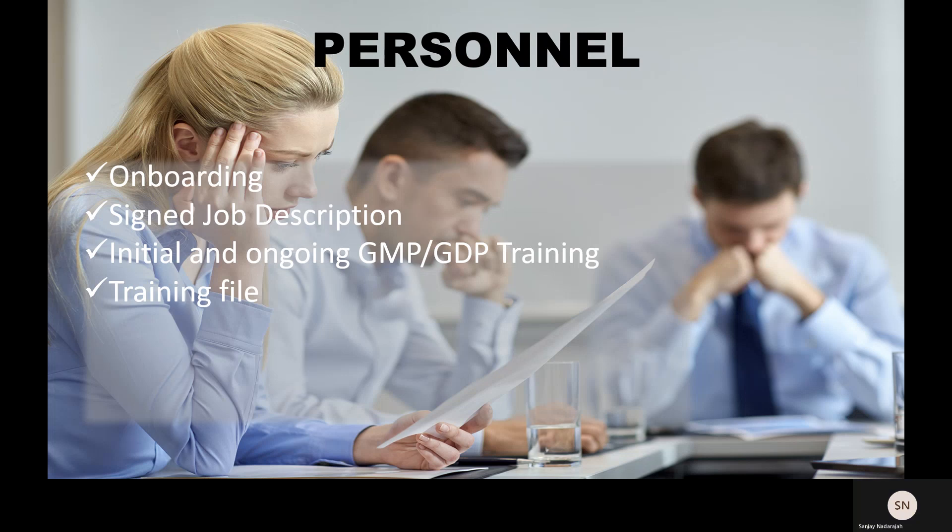You don't just do training once and you're set for life. Training should ideally be re-evaluated on a periodic basis, and certainly when procedures or processes are updated. Through the process of notification, individuals need to be informed that they need to be retrained.